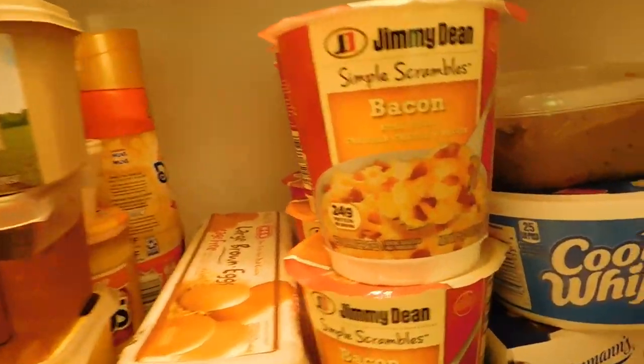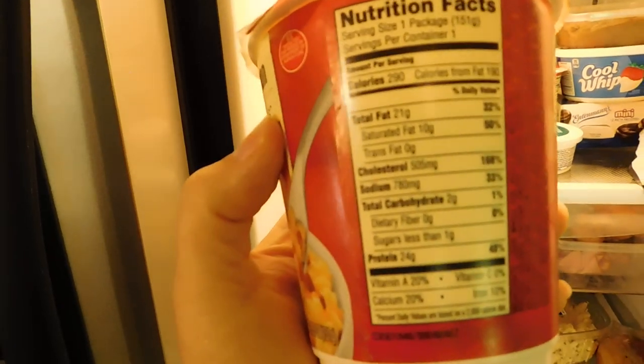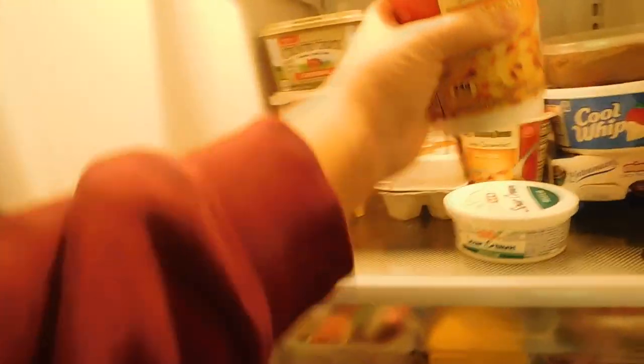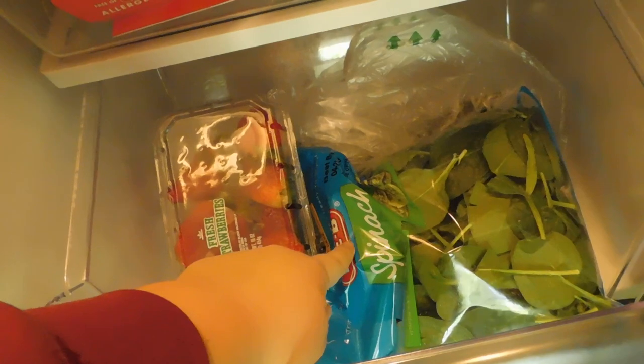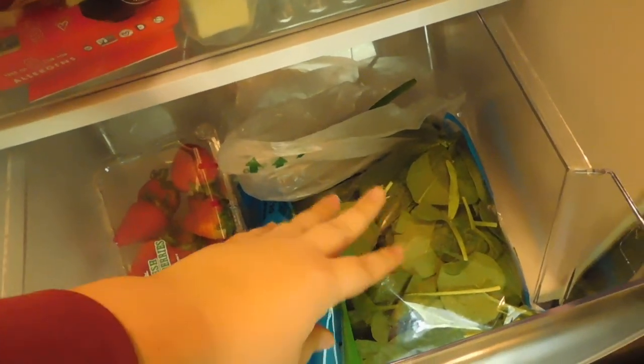I also have these Jimmy Dean Simple Scrambles — six of them. They have 24 grams of protein and only two carbs, so I eat these pretty much every morning. They're good plain, but what I like to do is add a few leaves of spinach and some green onions. Seriously, adding spinach and green onions to your eggs is literally the best thing — you won't go back.